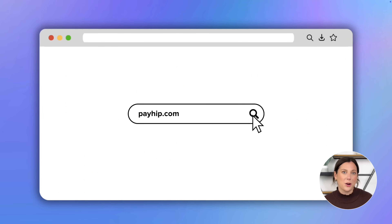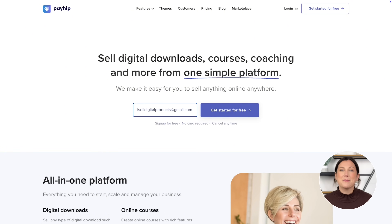Make sure to save this video because once you're ready to actually launch your store, you'll want to come back and follow these exact steps. All you need to do is enter your email, click get started for free, and set up your login details.